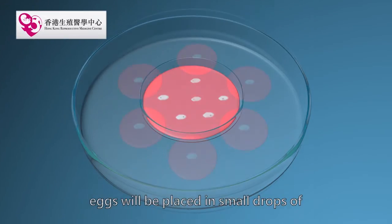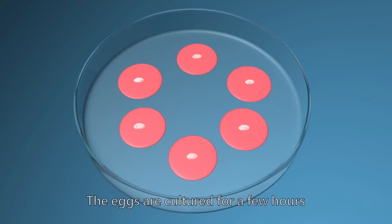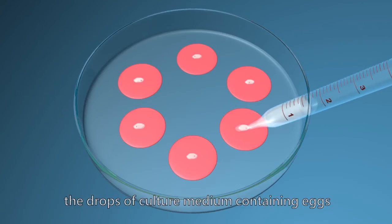After the retrieval, eggs will be placed in small drops of fresh culture medium in a new culture dish. The eggs are cultured for a few hours. Then, sperm will be added into the drops of culture medium containing the eggs.